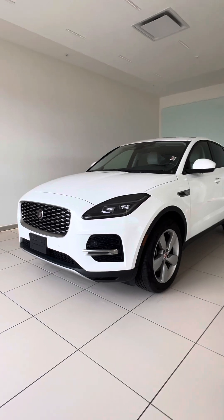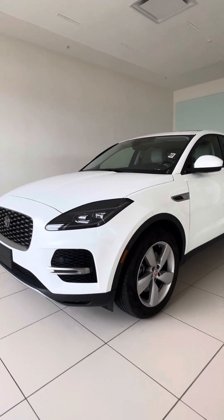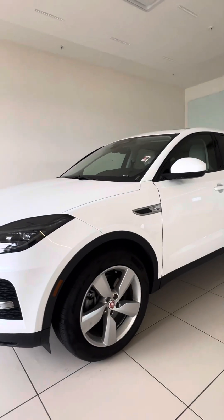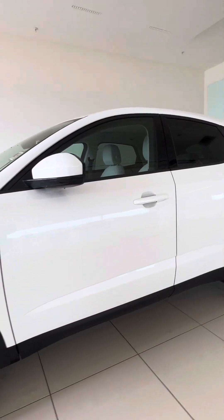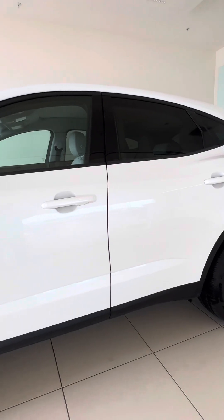Lovely build here, super nice car, complemented nicely with Fuji White, Light Oyster interior, and Sparkle Silver wheels — just a classy build. So I'll start off on the exterior.